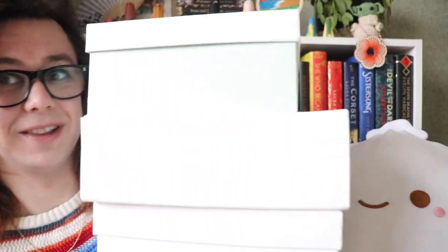First thing I notice is the fact that all three of these are slightly different in terms of size. I've obviously unpackaged and unwrapped them, but I haven't opened them. They're all slightly different — one is smaller than the other two, and then of the other two, one opens from the side and one has a lid. So I'm just gonna open them one by one. Let's see what's inside.